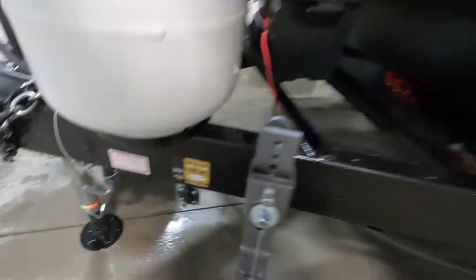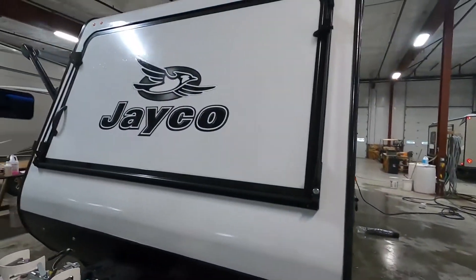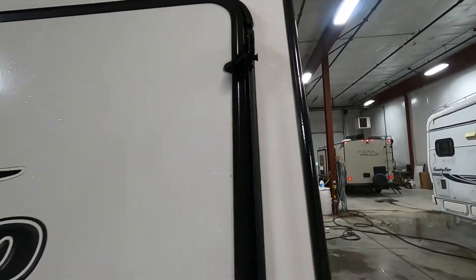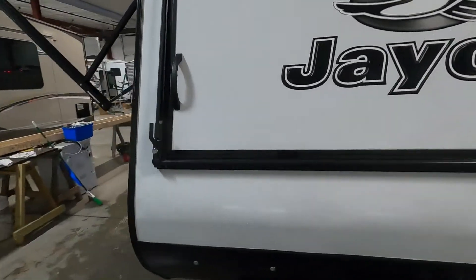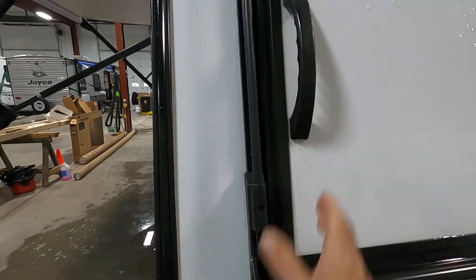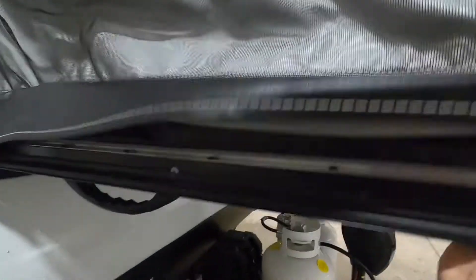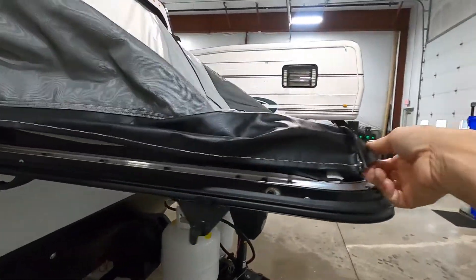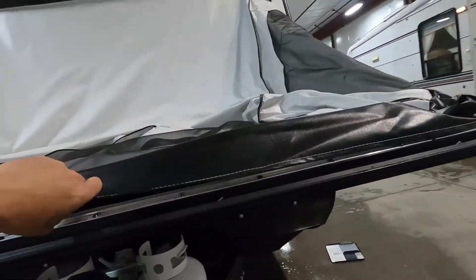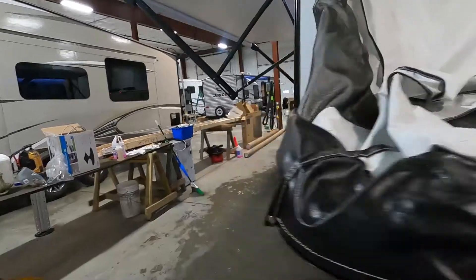Now I want to show you how to open the bunks. These do lock with a key — simply pull on that to release it, come to this side, release it, and pull your bed down. It rests on its own. Straighten out these canvases here before going inside. That covers everything out here — let's go inside.